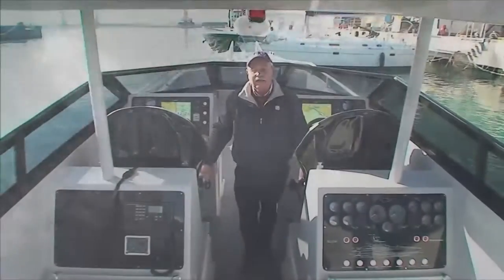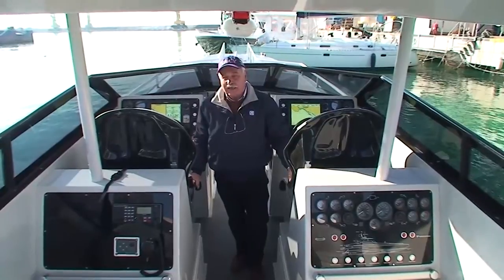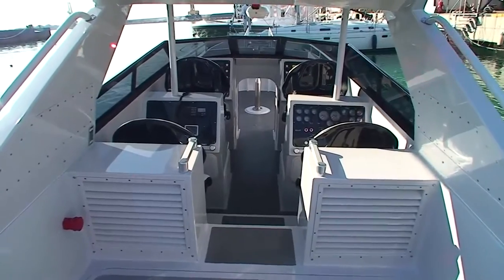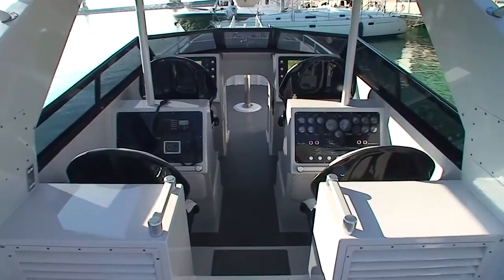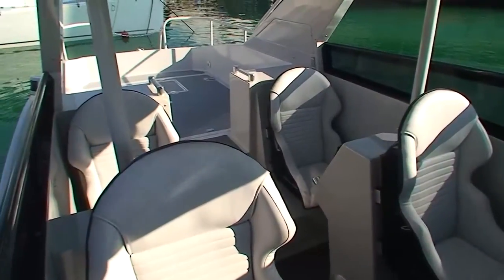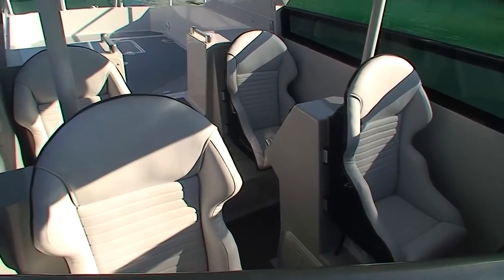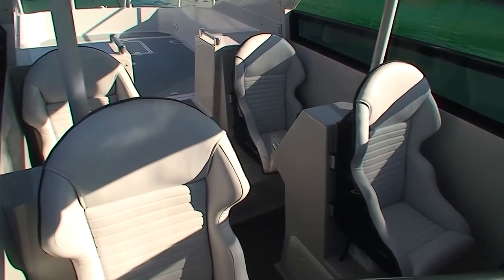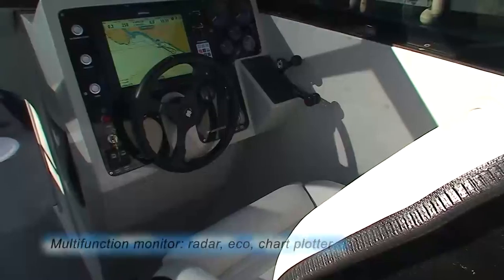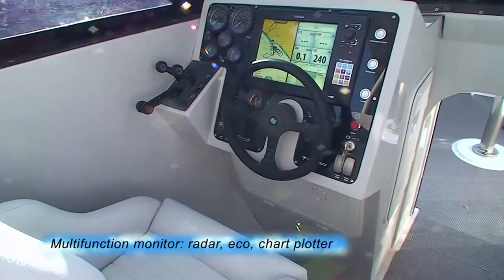Questa imbarcazione è un interceptor, cioè una barca destinata a localizzare, inseguire e bloccare imbarcazioni sospette o pericolose. L'equipaggio è composto da quattro persone che trovano sistemazione nel cockpit; ognuno ha a disposizione un sedile ammortizzato per sopportare gli sbalzi sulle onde, e ogni componente dell'equipaggio ha una precisa funzione.